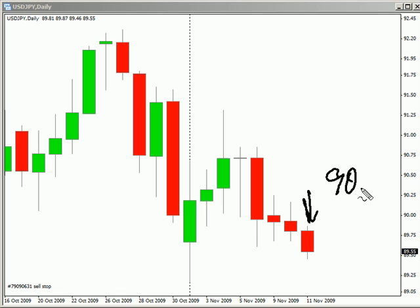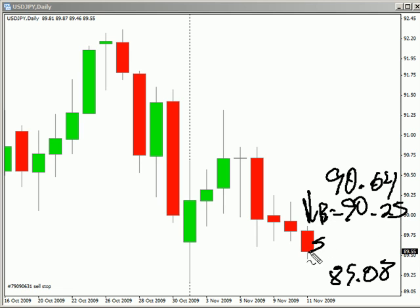Look for it to potentially move as high as 90.64, possibly as low as 89.08. Look for some resistance around 90.25 and look for some support around 89.50.